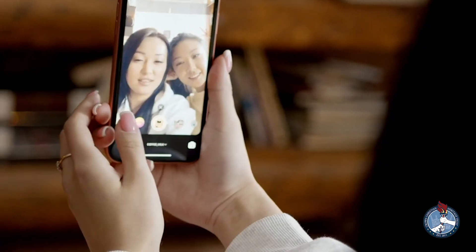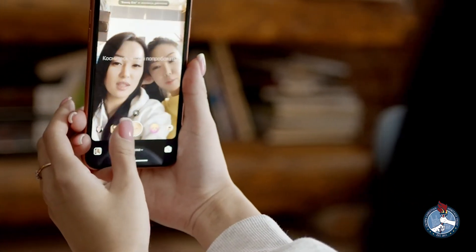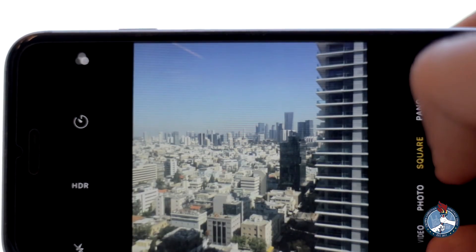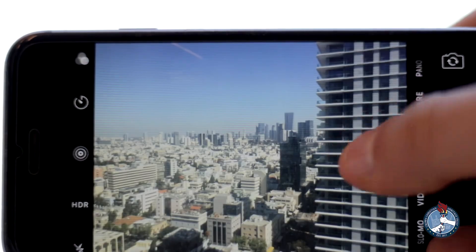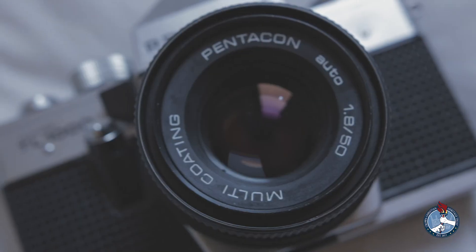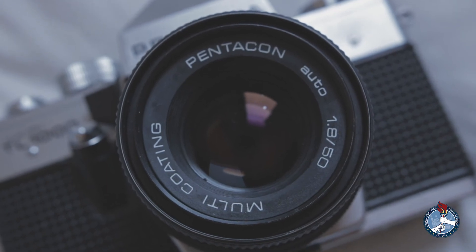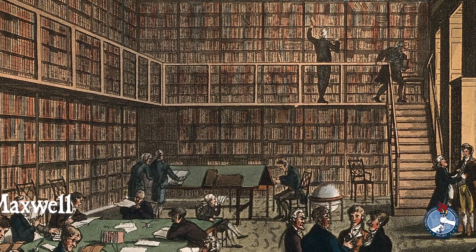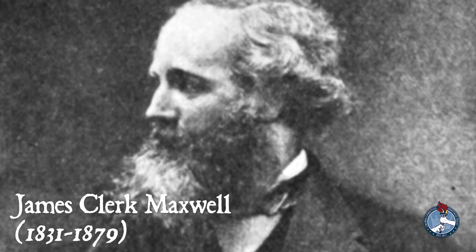Most watching this video will be able to take photos with the device they are using — and not just any photo, but in full color. Today, color photography is commonplace, but in the mid-1800s when basic photography was in its infancy, color photos were a mystery. It was solved in 1861 when the first one was produced at the Royal Institution in London by James Clerk Maxwell.